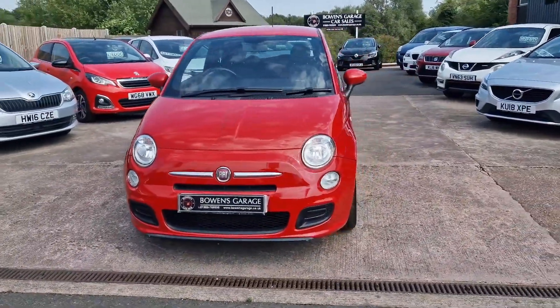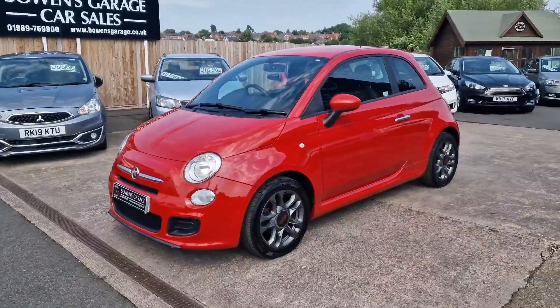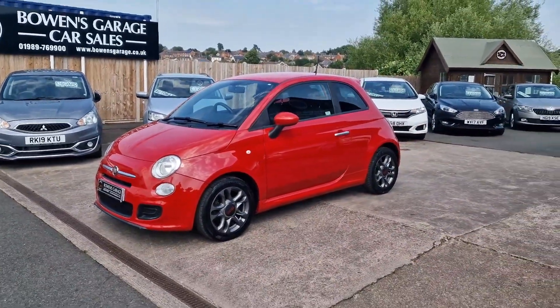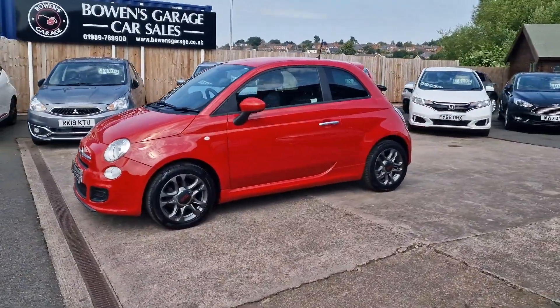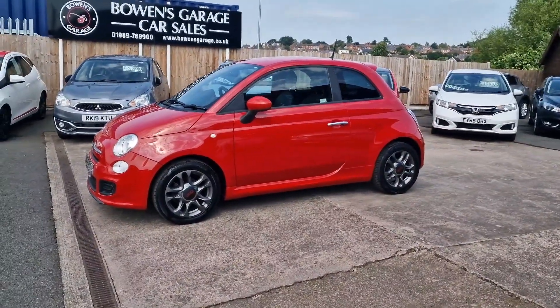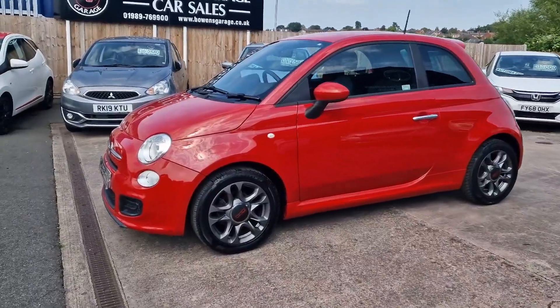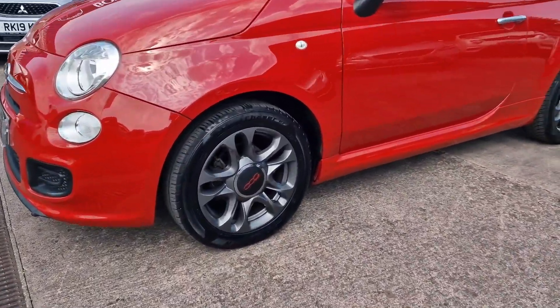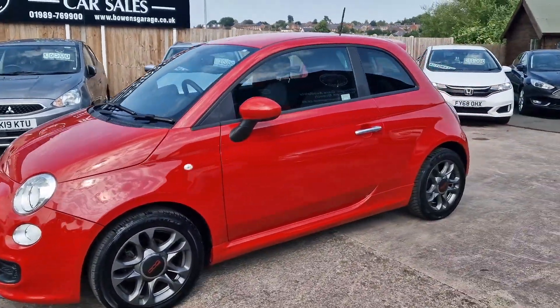Probably our most popular variant of the 500 range, the S model — or the Sport model as you call it. It's got the slightly bigger bumpers, slightly bigger sill covers, and you've got the nice grey alloy wheels, so they just look a bit more chunky than the standard 500. This is a March 2015 registered car.